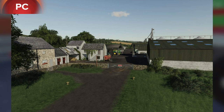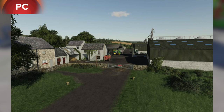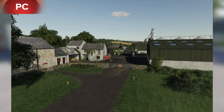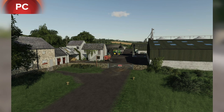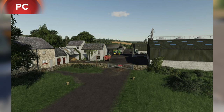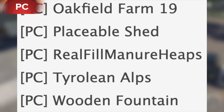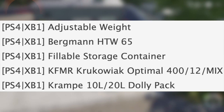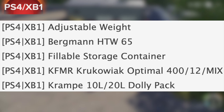Oakfield Farm for Farming Simulator 19 is in testing — not only once but twice. I'm not really sure what's going on with that; I think it might be a mistake. But nonetheless, we have Farming Simulator 19 Oakfield Farm — oh baby, get hype! We also have placeable shed, real fill manure heaps, Tyrolene Alps, and wooden fountain in testing.